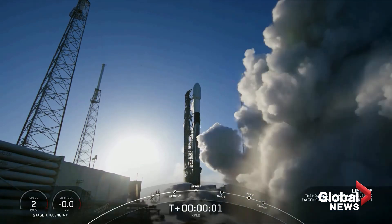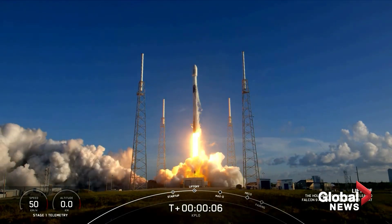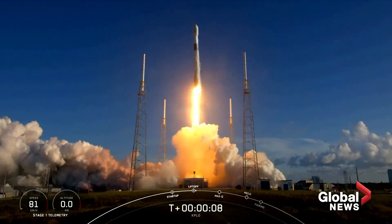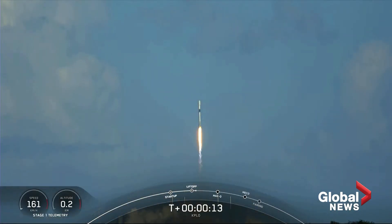Ignition. And liftoff. Vehicle pitching downrange. Stage 1 propulsion is nominal.